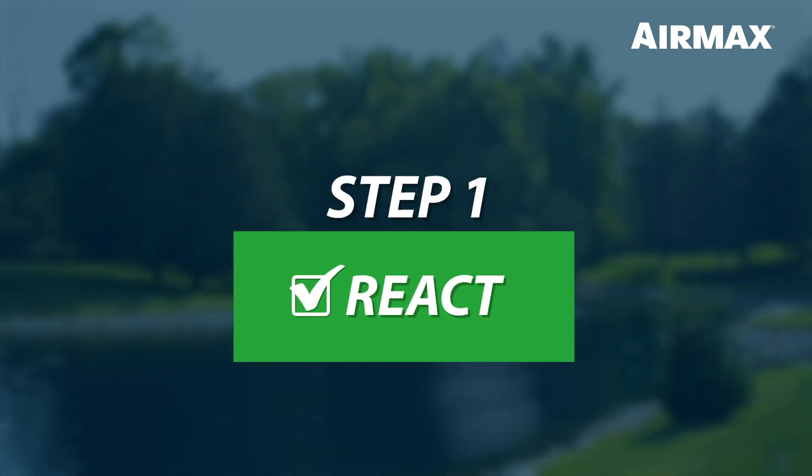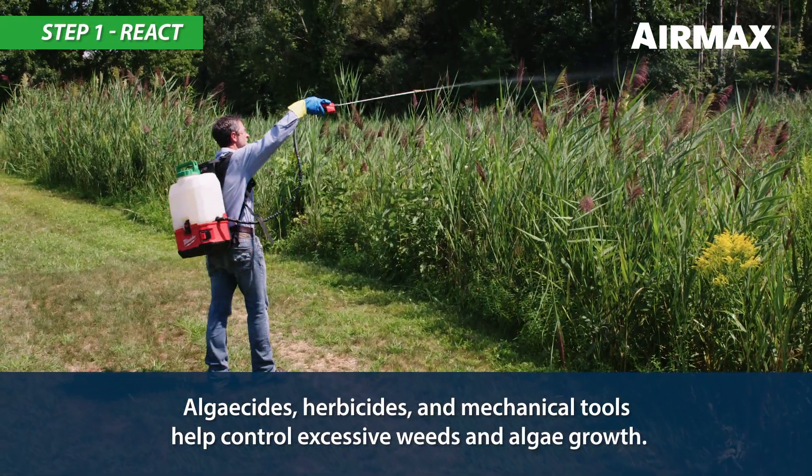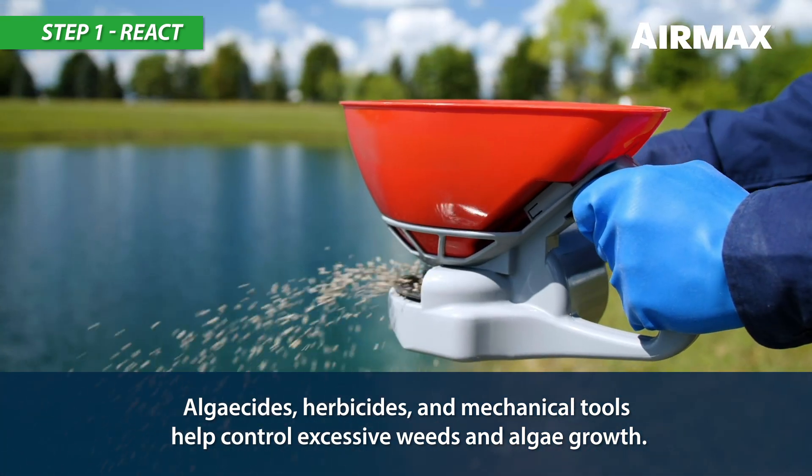Step 1: React. Reactive treatments such as algaecides, herbicides, and mechanical control provide effective short-term solutions.